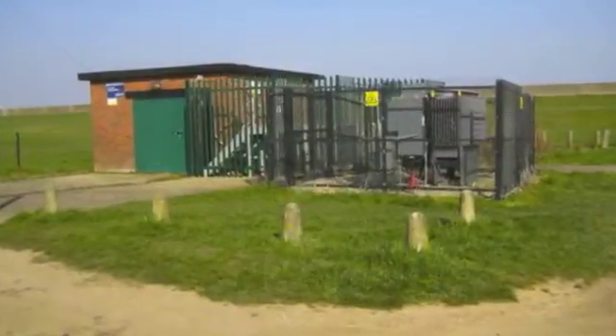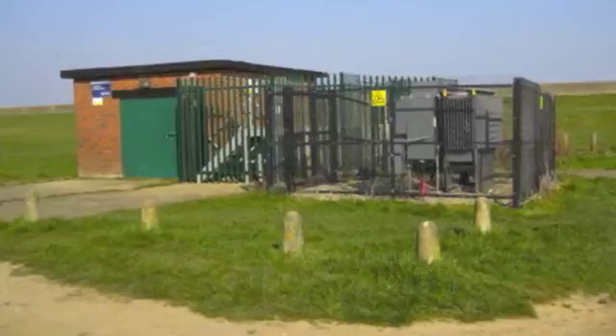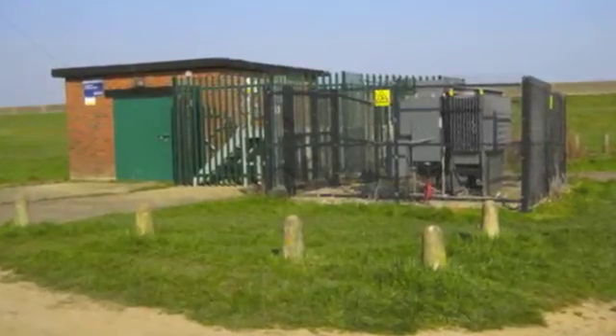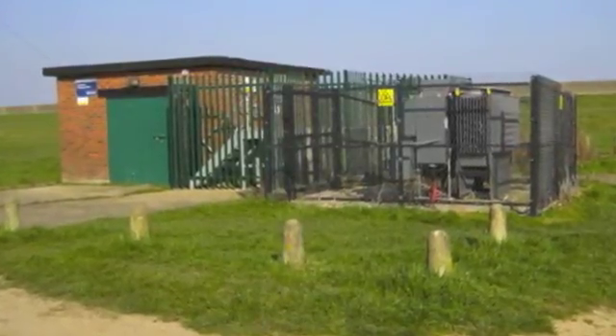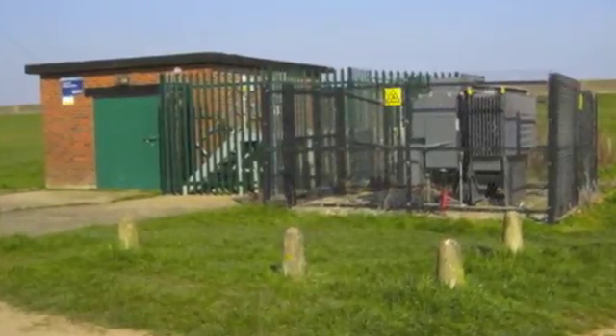Think of these pumping stations as elevators. They lift the water from the drainage channel up — in some cases up to six metres — over and through the seawall and out into the Thames estuary where it can do no damage. The pumping stations are automatic; they cut in and out so that when the water level rises the pumps come in, and when the water level falls the pumps cut out to ensure they don't run dry and cause damage to the pumps.